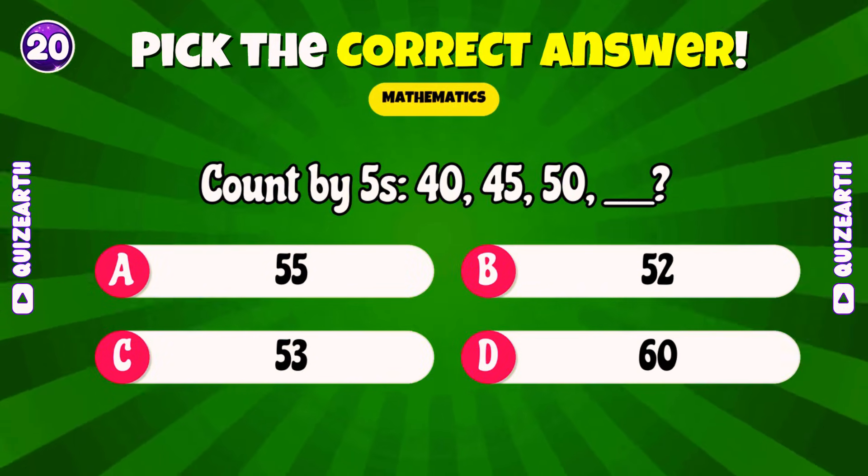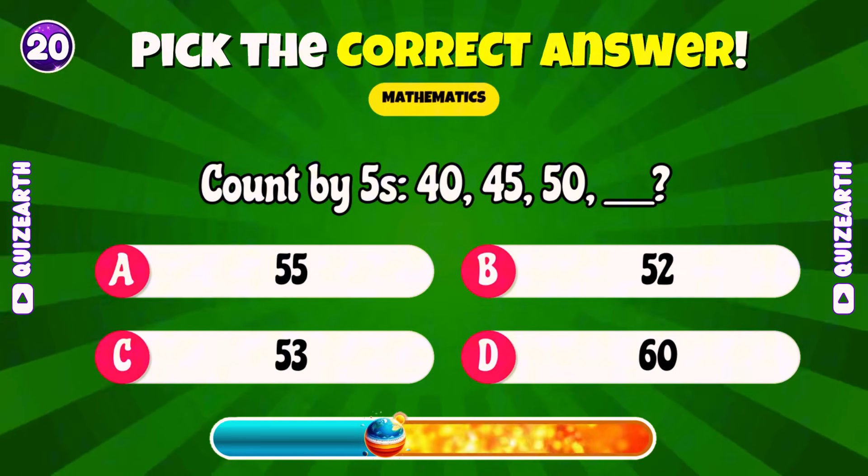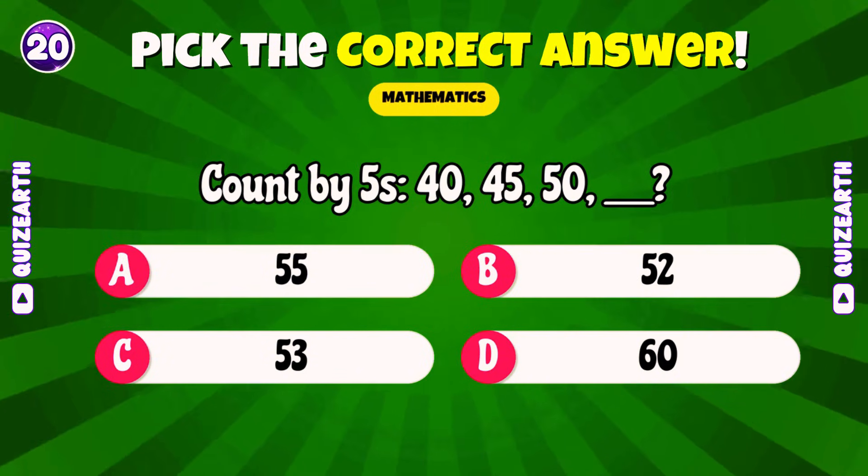Count by fives: 40, 45, 50! What's next? Lovely! 55!